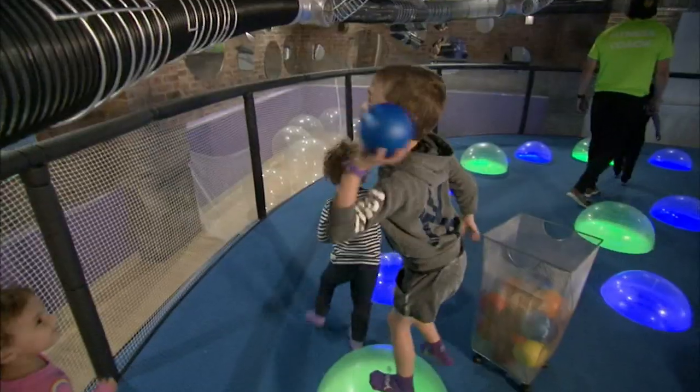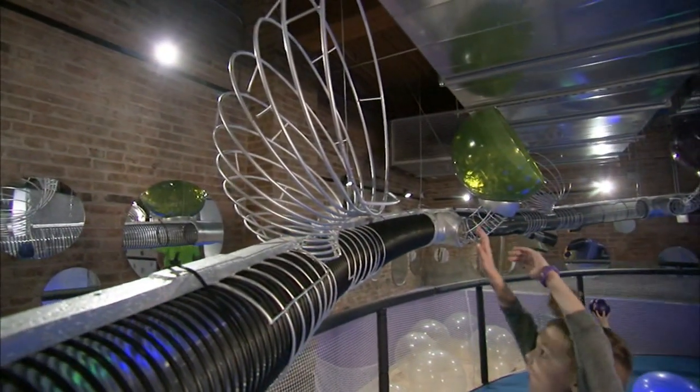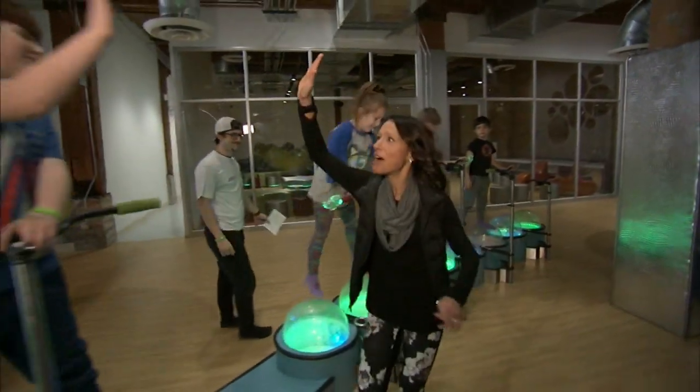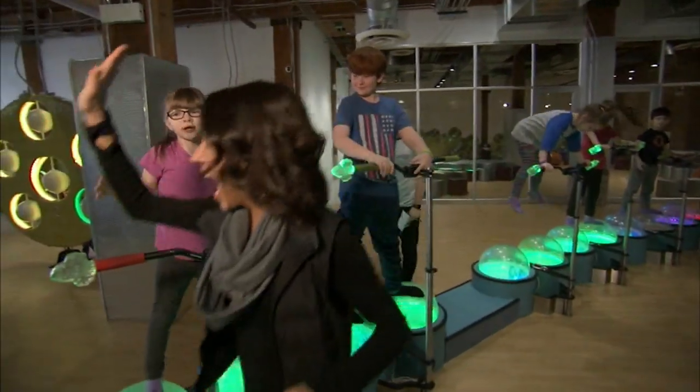It's fun for the kids, but it's exercise for them, and they'll get a great nap after — and that is music to any mom's ears.